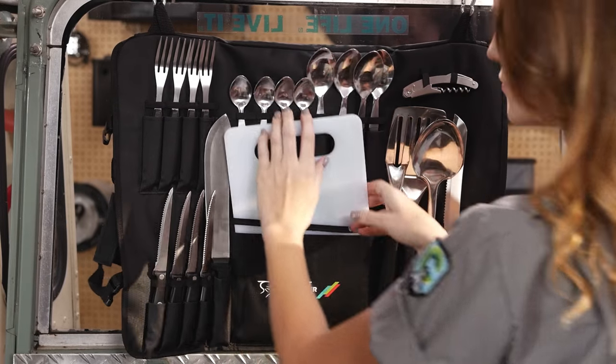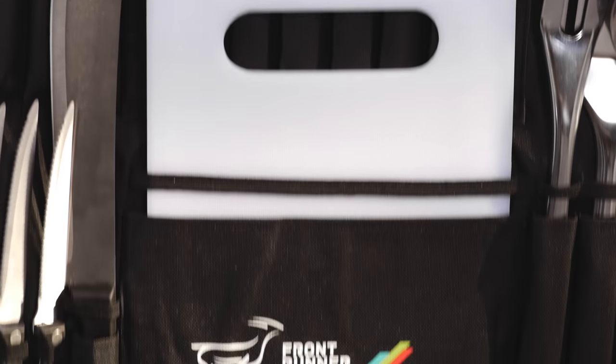The Camp Kitchen Utensil Set — another smart, off-road, tough camp kitchen and storage solution from Frontrunner.